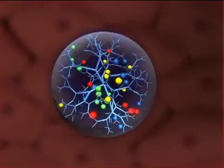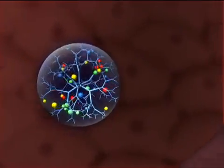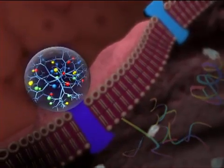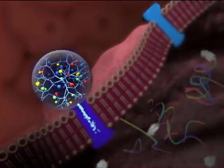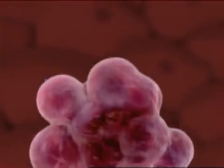Scientists are engineering nanoparticles such as dendrimers to seek out and destroy cancer cells. This amazing technology can be customized for targeted drug delivery, improved imaging, and near real-time confirmation of cancer cell death.